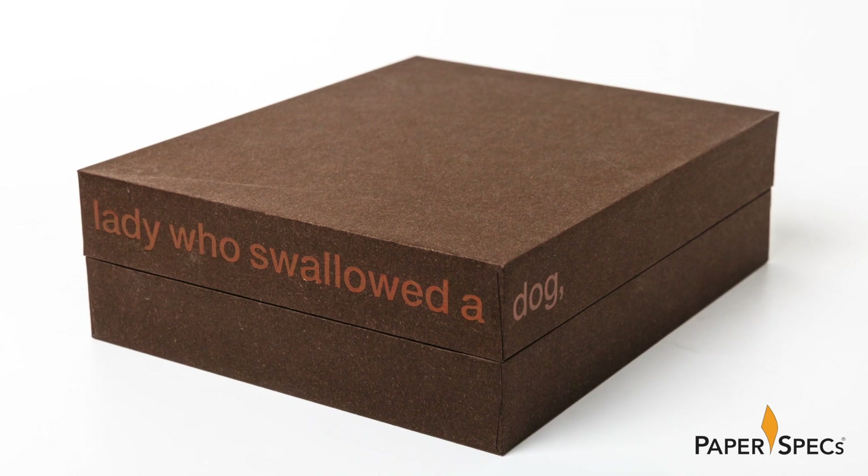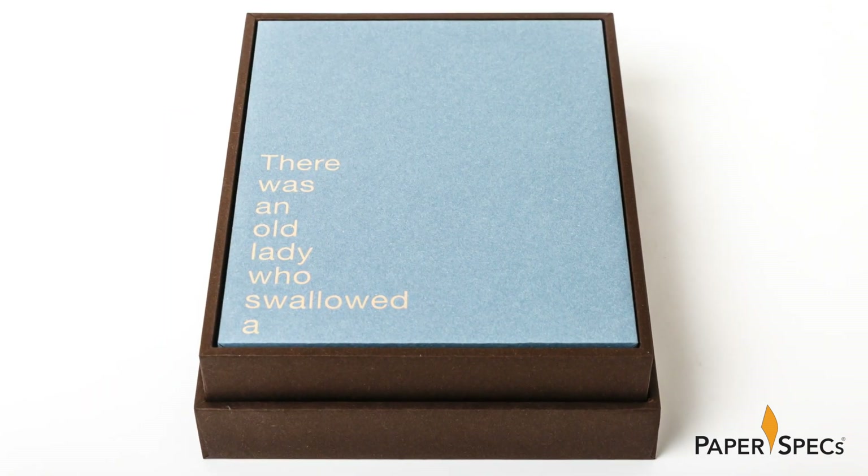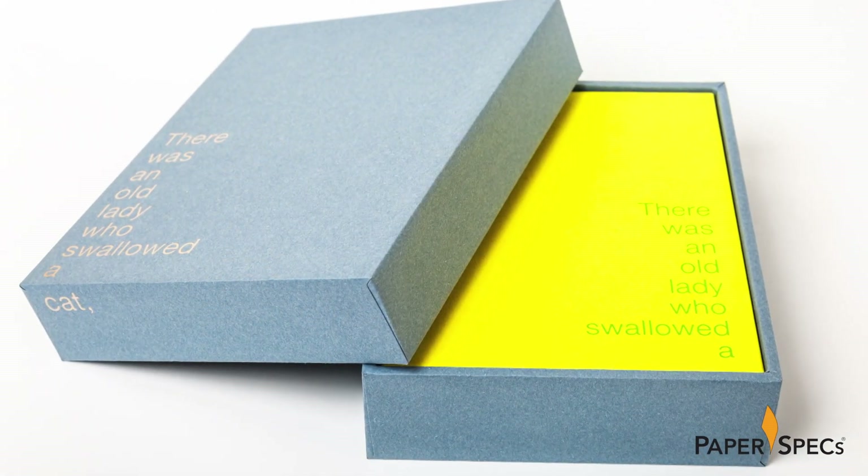Jim Sutherland likes to delight and surprise in his designs, and in this case pushed the boundaries of dimensionality. He created eight boxes of different colors and sizes that neatly nest inside one another, like Russian Matryoshka dolls. The first thing you notice is that each box not only is a different size but also shows off a different rigid box style, from slipcase to matchbox to tray box.